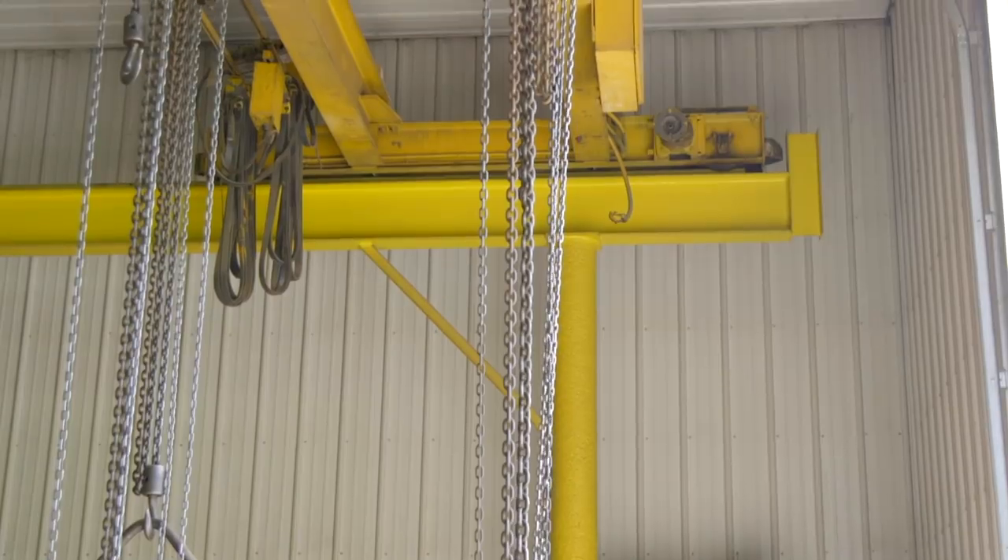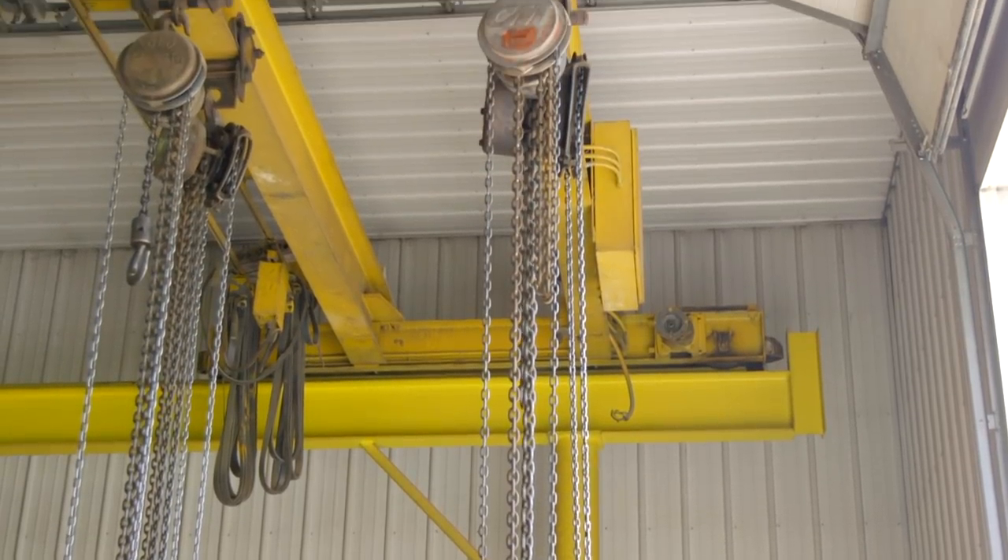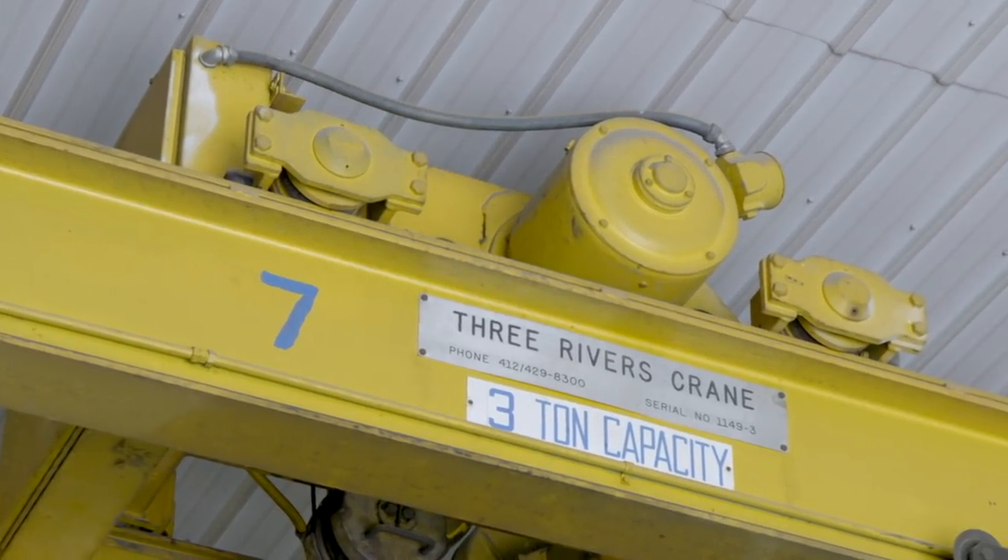They couldn't find the original rail material, but discovered from the original manufacturer that there was an alternative. Another fabricator suggested using two by two box steel, which is readily available. They went with that — putting the two by two right on the I-beam. And it wasn't thin wall; it's a heavy wall two by two.